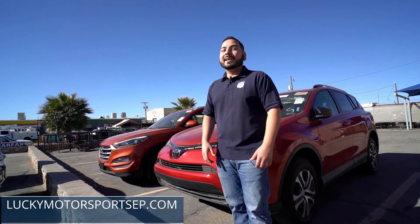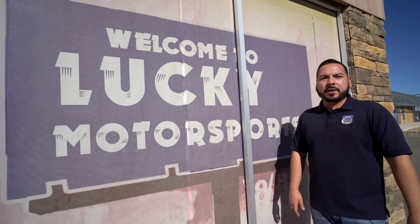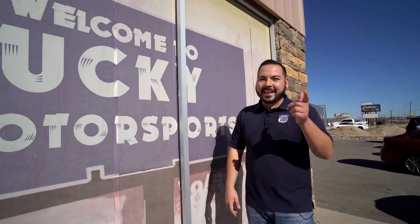To see more details, go to luckymotorsportsep.com. Remember guys, here at Lucky Motorsports every vehicle has a clean title, a free Carfax report, and a free warranty — don't buy a car without it. Make sure you guys visit us at 9821 Montana, just a block away from McCray, or give us a call at 500-1566. Visit us and get lucky.